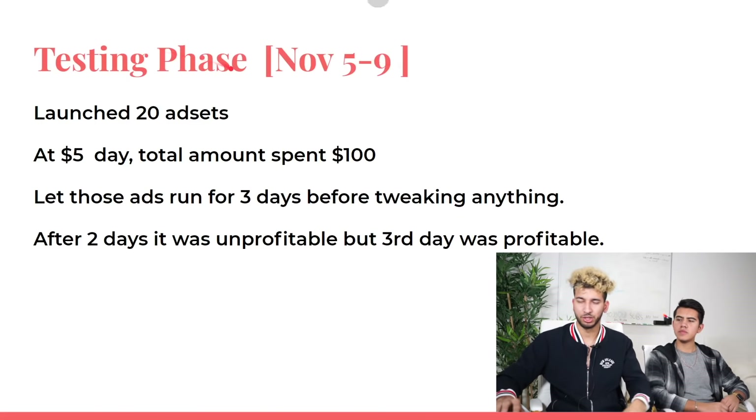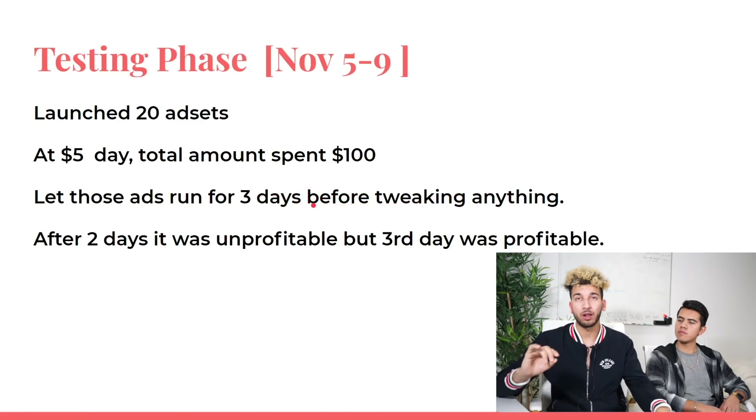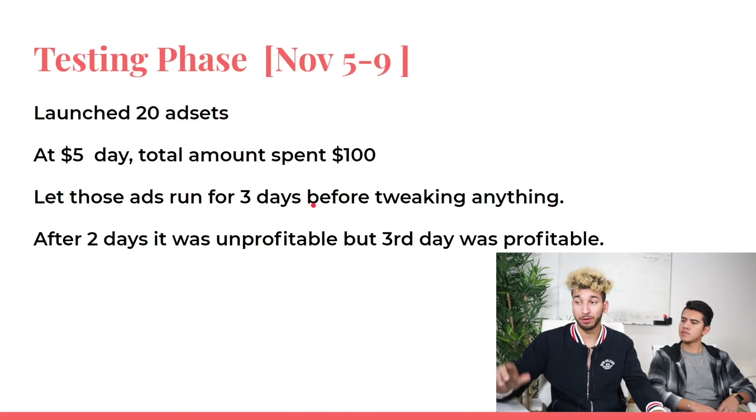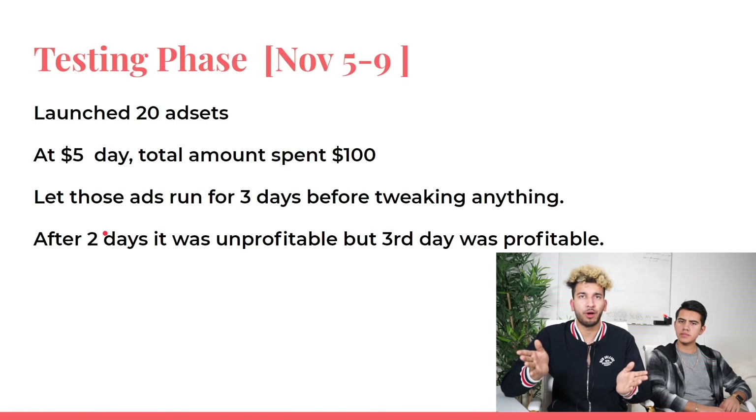Back to the testing phase: they launched ads on November 5th — 20 ad sets at $5 a day, $100 total daily spend. They let those ads run for three days before tweaking anything. On the 4th day they duplicated the winning ad set. For the first four days the ads were unprofitable — kind of losing money.